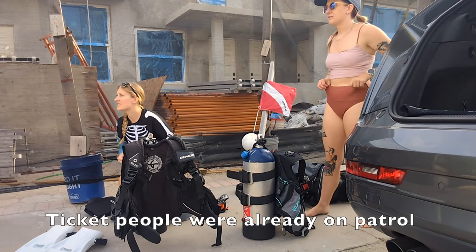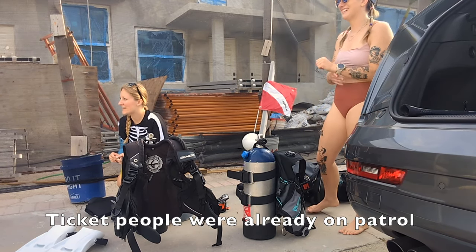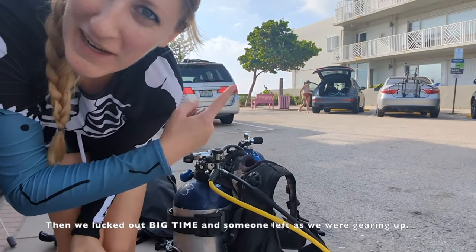Turns out we got a parking spot. We'll be out of here in a couple minutes. All good, thank you.